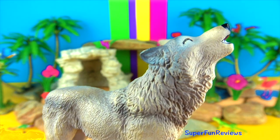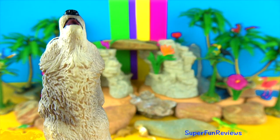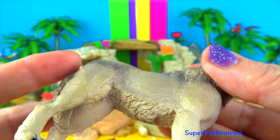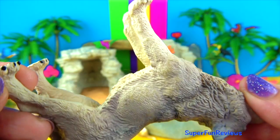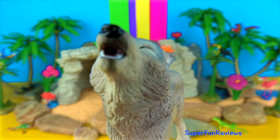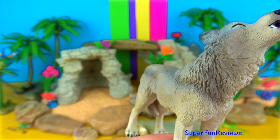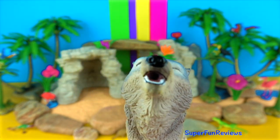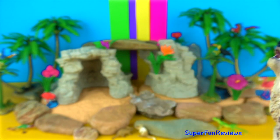A howling wolf. This looks much like Akela from Jungle Book. Akela is the lone wolf leader of the wolf pack — he is old, wise and protective. Wolves are known for their spine-tingling howl, which they use to communicate. A lone wolf howls to attract the attention of his pack, while a communal howl sends territorial messages from one pack to another.